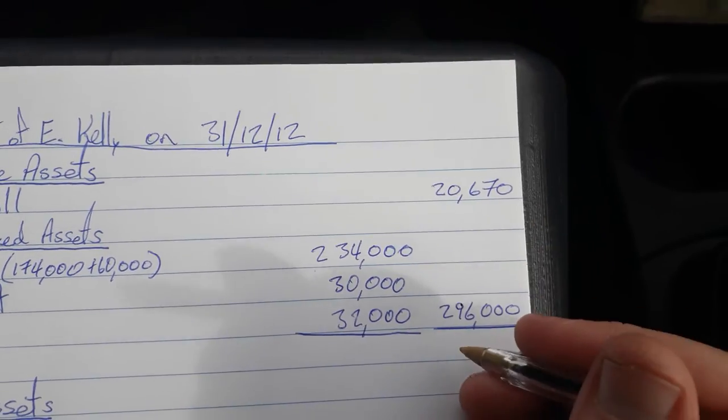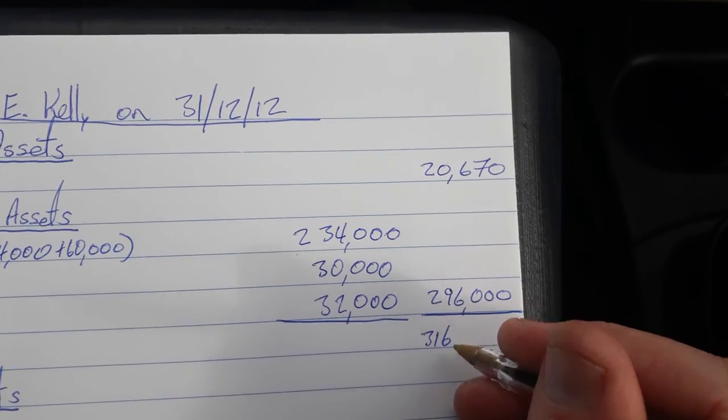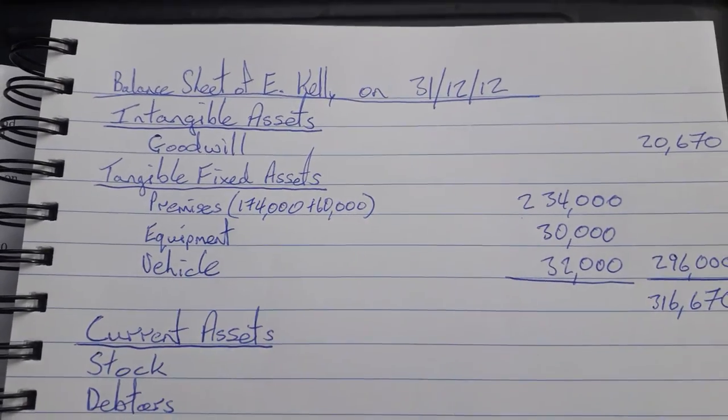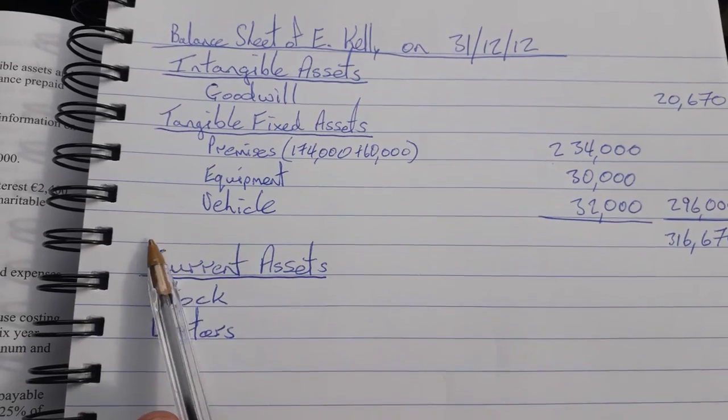If we add that onto our goodwill of $20,670 we get $316,670. Now in other questions there are often some financial fixed assets — some investments — but in this particular question there aren't any this year. If there were, they would go in here.